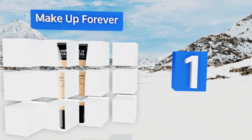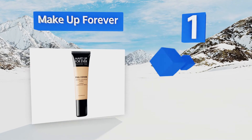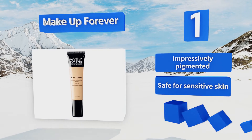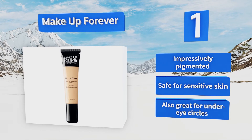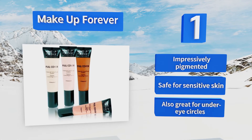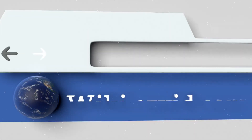Coming in at number one on our list: if you have plans to splash in the waves but aren't comfortable with everyone at the beach seeing your ink, then you'll love the Waterproof Makeup Forever. Available in 10 shades, it's recommended you grab one about two hues lighter than your body for best results. It's impressively pigmented, safe for sensitive skin, and also great for under-eye circles.